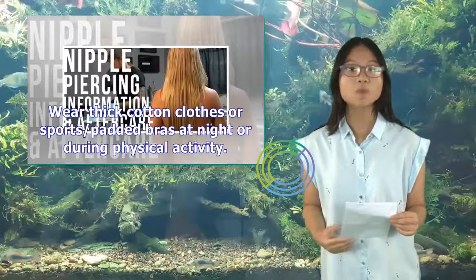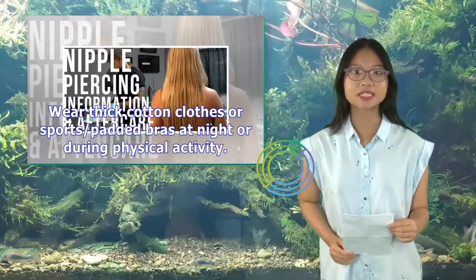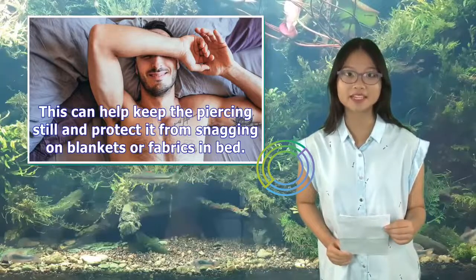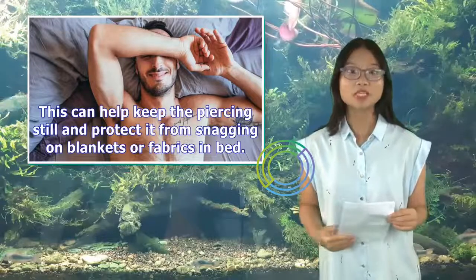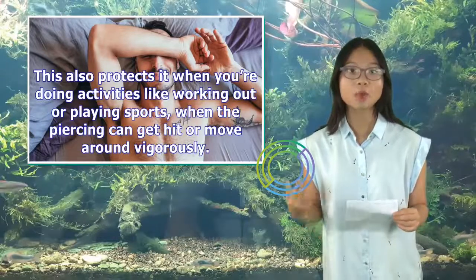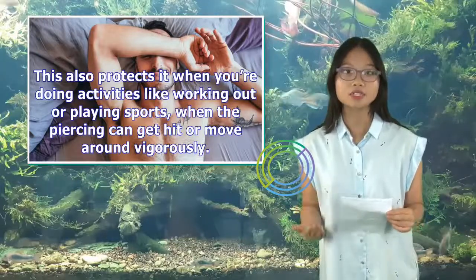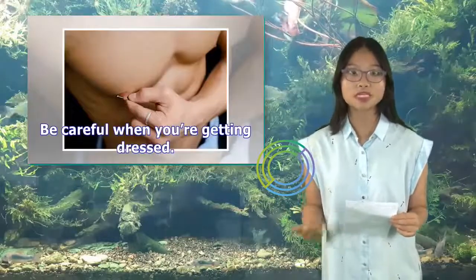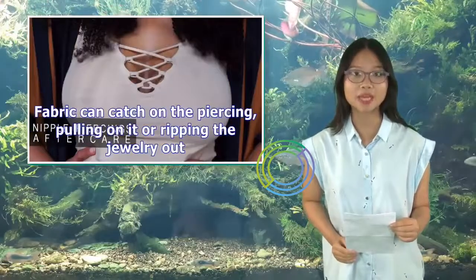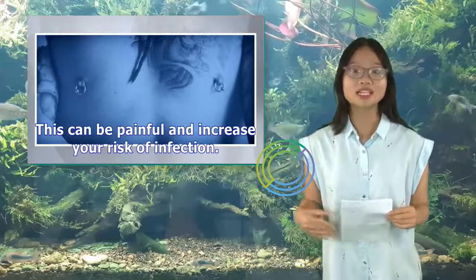Wear thick cotton clothes or sports/padded bras at night or during physical activity. This can help keep the piercing still and protect it from snagging on blankets or fabrics in bed, and also protects it during activities like working out or playing sports when the piercing can get hit or move around vigorously. Be careful when getting dressed, as fabric can catch on the piercing, pulling on it or ripping the jewelry out, which can be painful and increase your risk of infection.